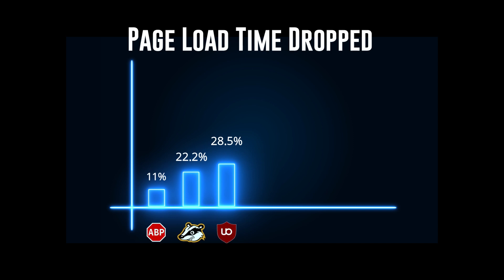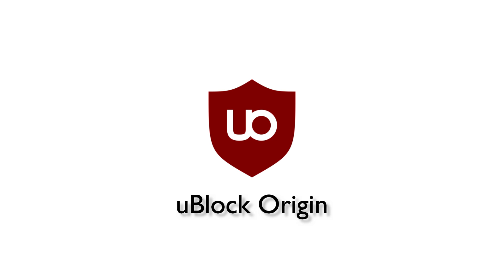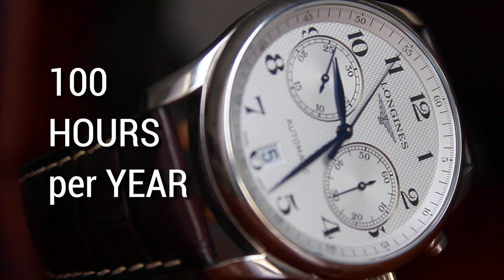The results of the study show that page load time dropped 11% with Adblock Plus, 22.2% with Privacy Badger, and 28.5% with uBlock Origin. Thus, the study concluded uBlock Origin has the potential to save the average global Internet user more than 100 hours per year.